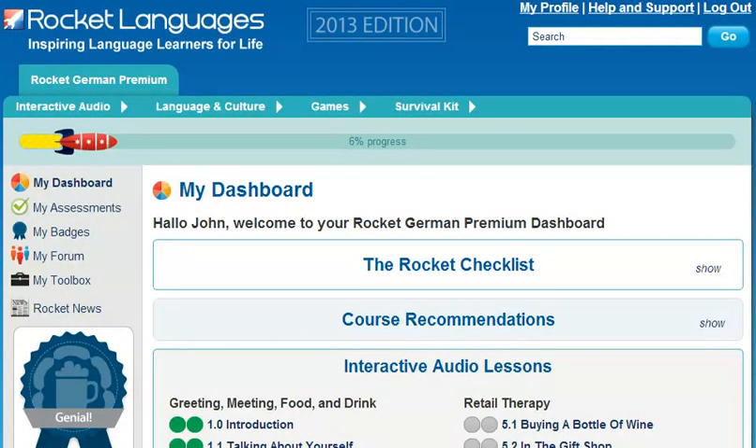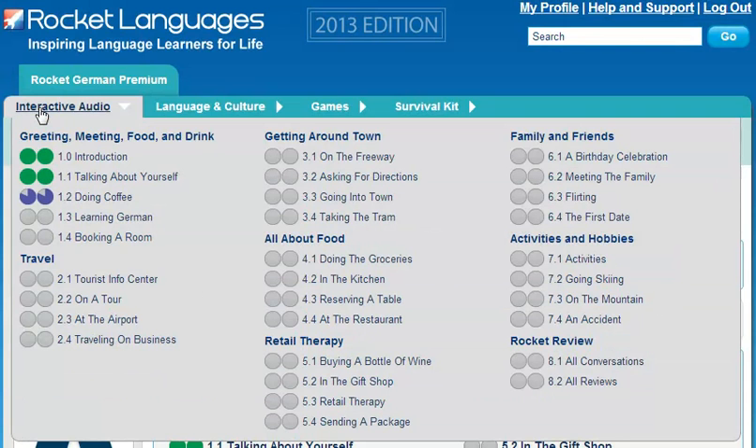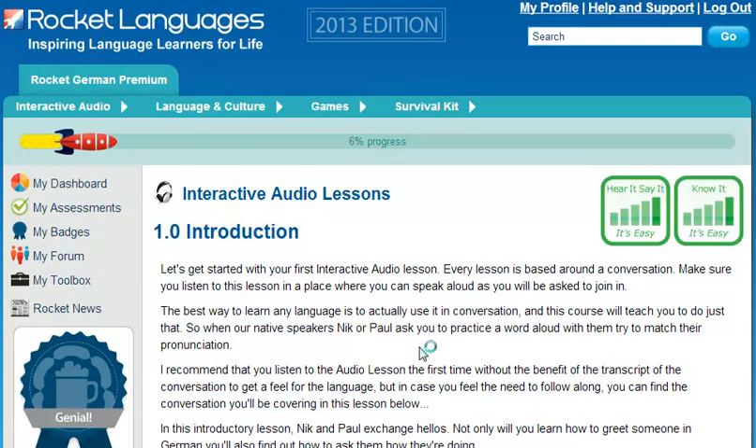How does Rocket Languages get you speaking confidently right from the first lesson? It's well known that the best way to learn something is by doing. The backbone of every Rocket Languages course is interactive audio lessons. There are 30 or more repeatable lessons in each course, averaging over 25 minutes in length. These lessons encourage you to speak out loud and interact with the fun native hosts.